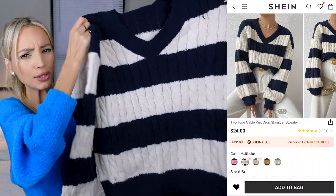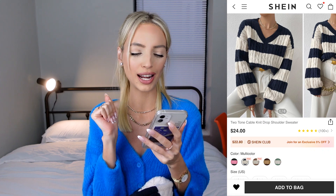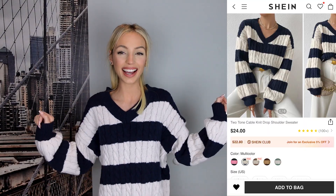I also got a sweater — I thought it was black and white but it's actually blue and white, and I thought it was cropped but it's not. No complaints though, I love blue! It was a bit more expensive: I got it for $19.20, down from $24. Trying it on, it's perfect for cuddles, perfect for a cold Saturday at home with hot chocolate and a movie. I love how oversized it is. I'm giving this a 9.3 out of 10.